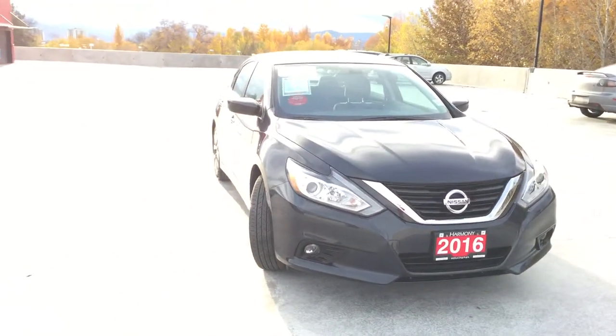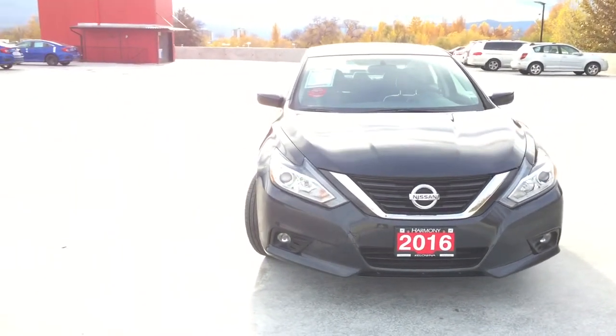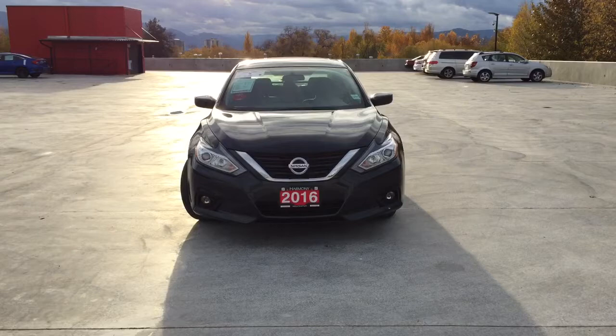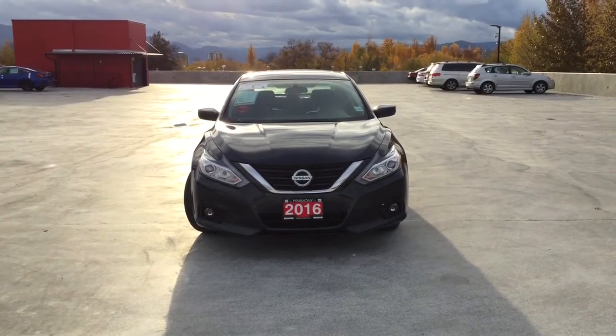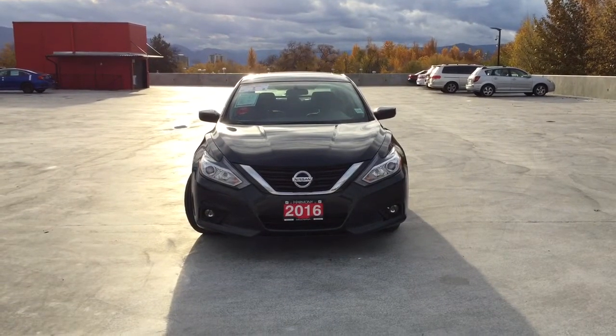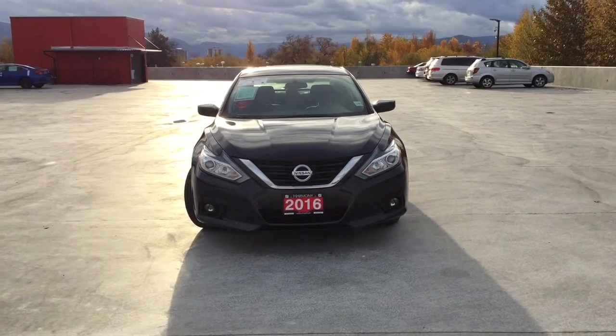Harmony Honda is located at 2550 Enterprise Way in Kelowna, BC. If you have any questions about this vehicle feel free to ask in a comment below or come on in and see for yourself why we are the dealership with the number one customer satisfaction in the Okanagan Valley. Thanks for watching!